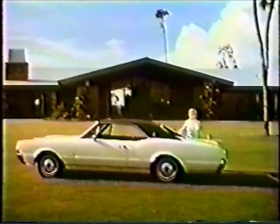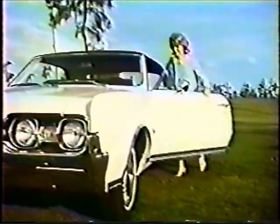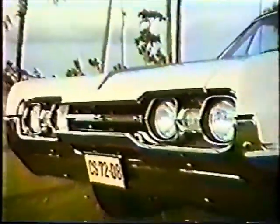Exciting winner for 1967: Cutlass Supreme by Oldsmobile. Cutlass Supreme — very luxurious and a very smart buy. Oldsmobile's lowest-priced luxury series, finest in the low-price field.